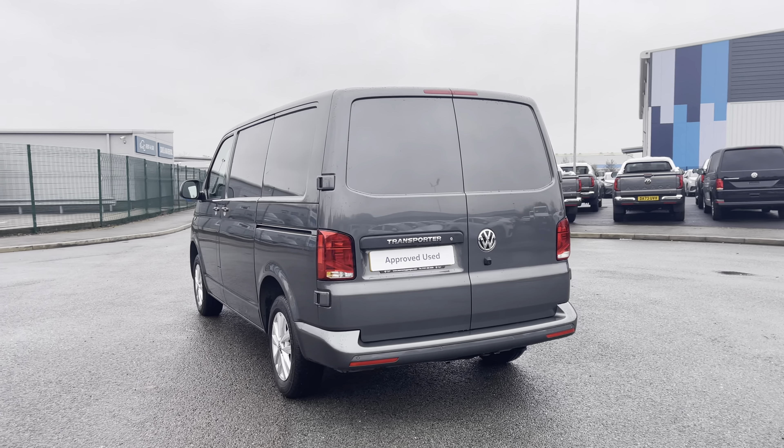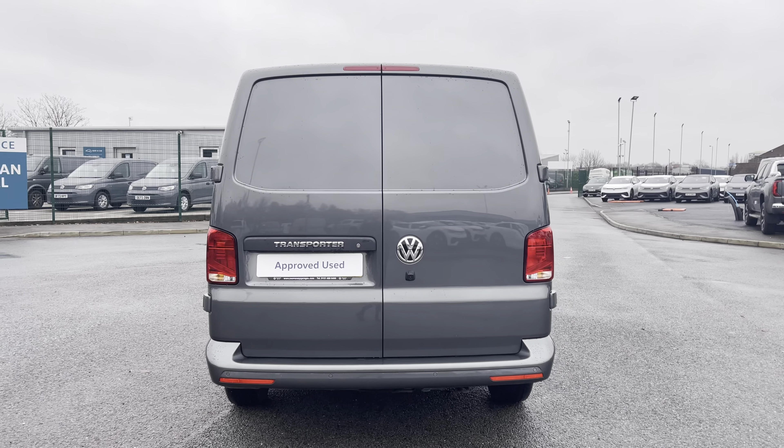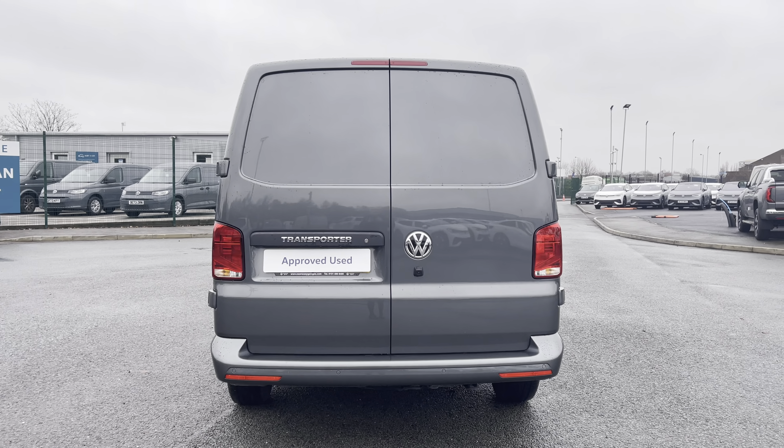This 5-speed manual comes and joins our approved used stock, having done just over 3,870 miles, boasting a 2 litre diesel engine with 110 PS power output.